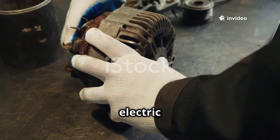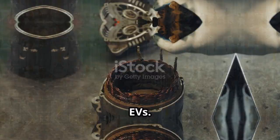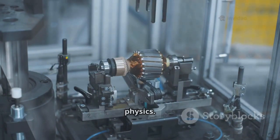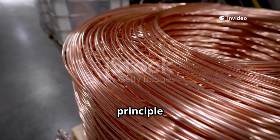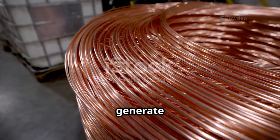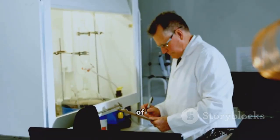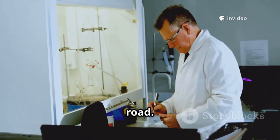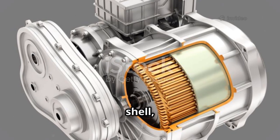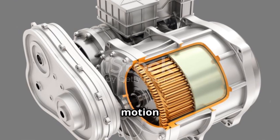To understand where the future of electric vehicles is headed, let's first take a closer look at how electric motors power today's EVs. The technology under the hood might seem mysterious, but it's built on some surprisingly simple physics. The core principle is electromagnetism: run an electric current through a coil of wire and you generate a magnetic field. Every EV motor is made up of two main parts — the stator, which is stationary and forms the outer shell, and the rotor, which spins inside. These two components work together to create motion from electricity.